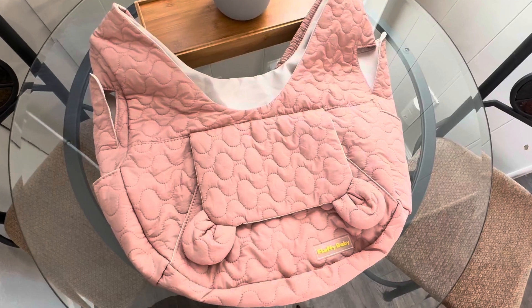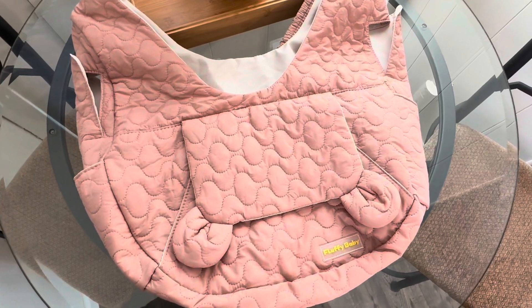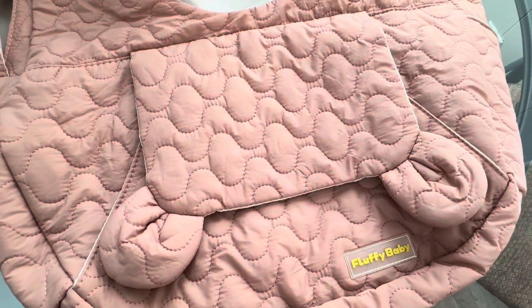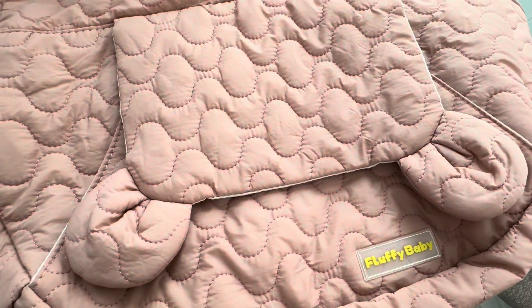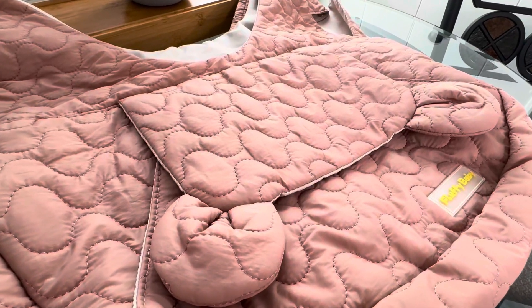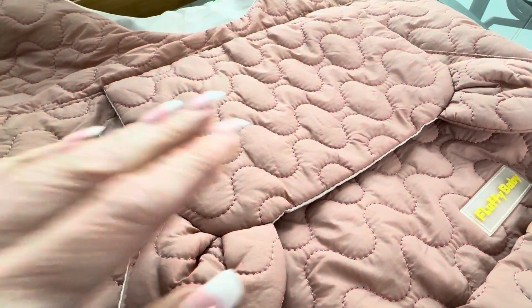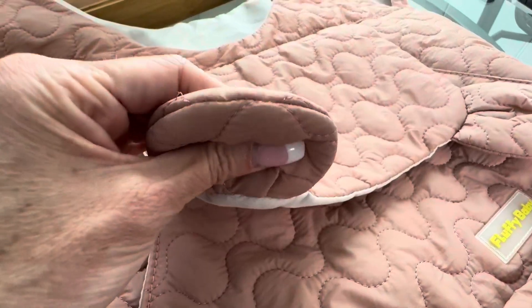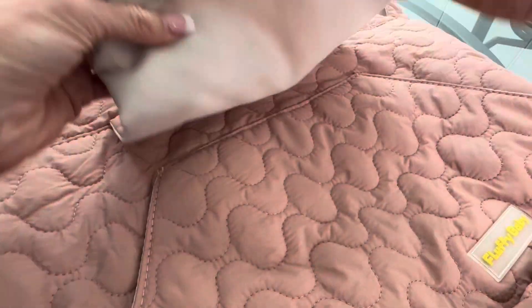So first off, the quality of this backpack is definitely top of the line premium. It has premium stitched fabric that is durable and soft, and the thick spongy padding inside of the material makes it so cozy for Sadie and makes it very comfortable for me to wear.